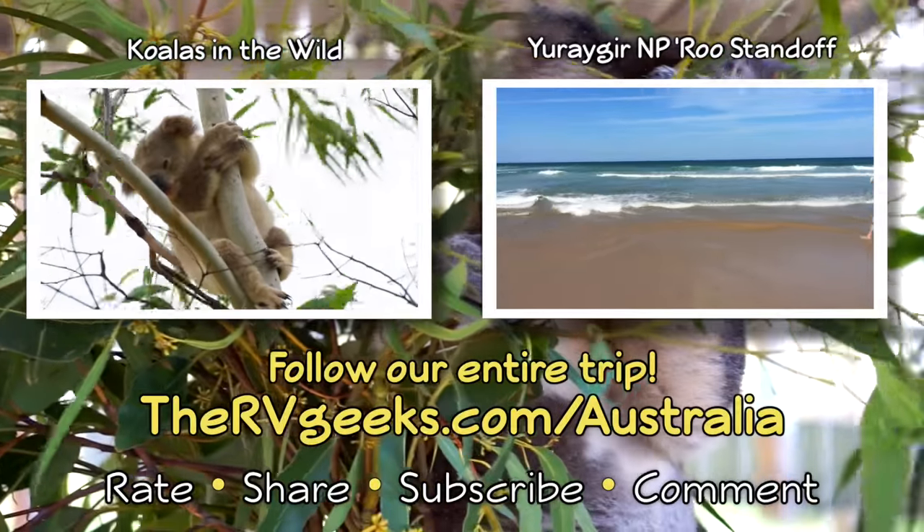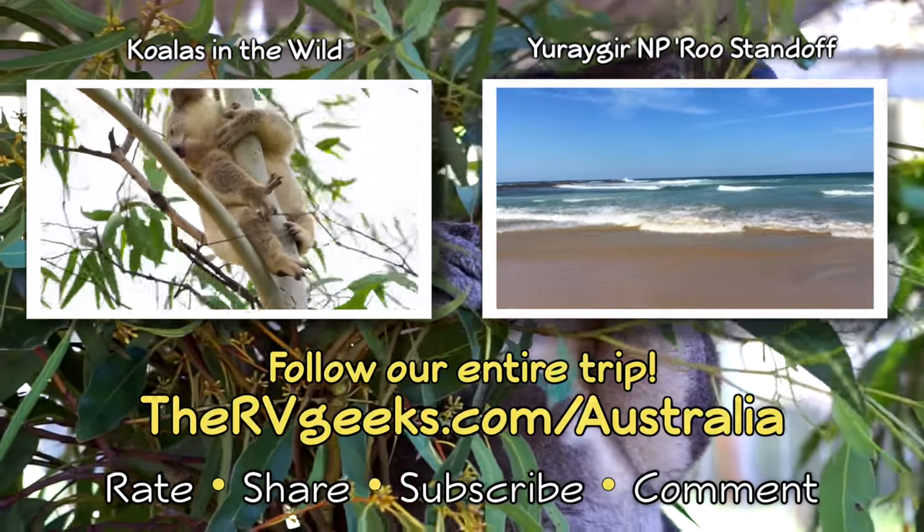We're getting close to Sydney and the end of our campervan trip, so stay tuned for our next update.